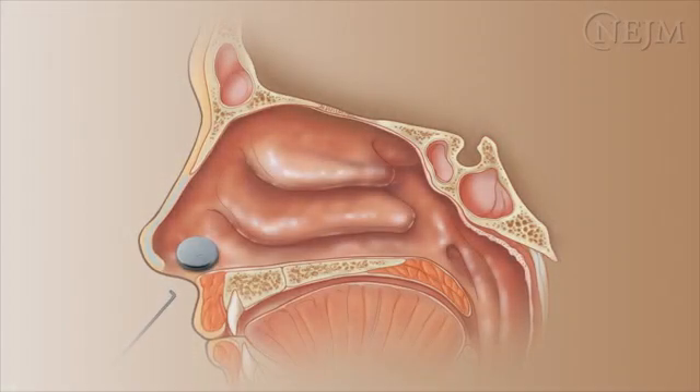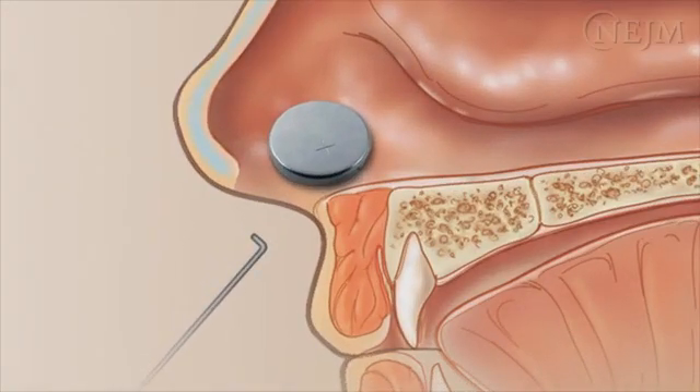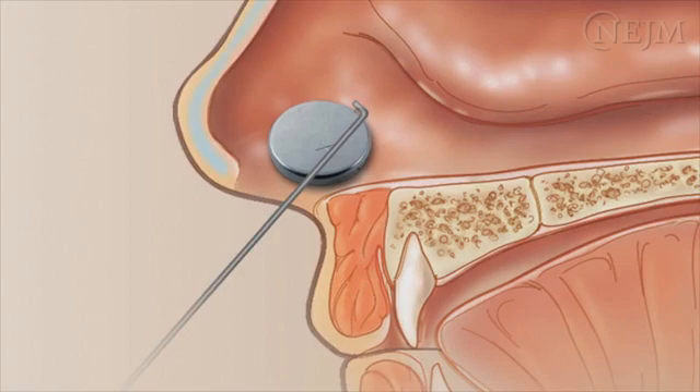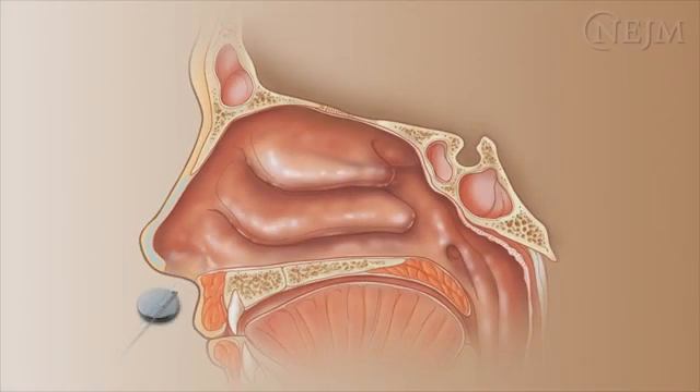A right angle hook can also be used to remove smooth, round foreign objects. Insert the instrument beyond the foreign object, rotate the instrument, and carefully withdraw the object. This procedure can also be performed using a wire loop or curettes.